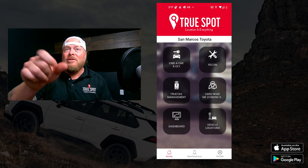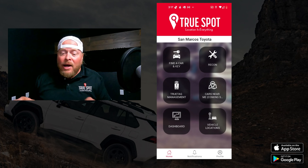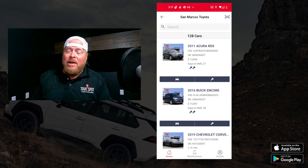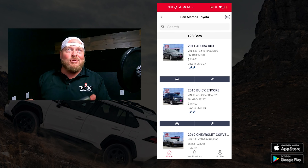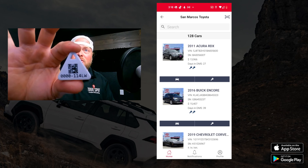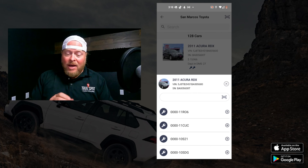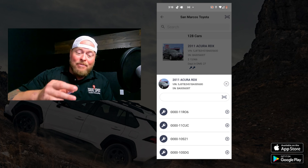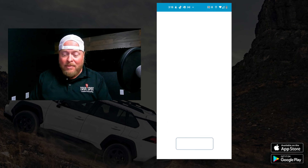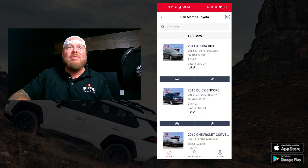The second main button is True Tag Management, used to connect tags to vehicles or keys. Let's say I'm connecting a third key to a 2011 Acura. I select 'key' in the app, then on the back of the tag there's a QR code and a serial number. I can type in those numbers or just scan the QR code — scanning is much faster. Hit scan, connect it, and we're done. Same process applies for connecting a vehicle tag.